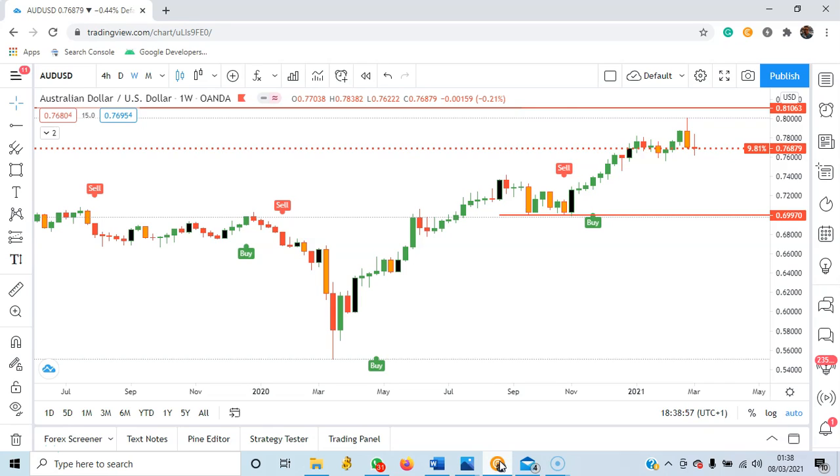Hello, good evening everyone. It is about five hours before market opens for the week and I want us to take a look at the market forecast for this week. I want to let you understand that this is not an investment advice. This is just the way I take a look at the market and the way I see the market.